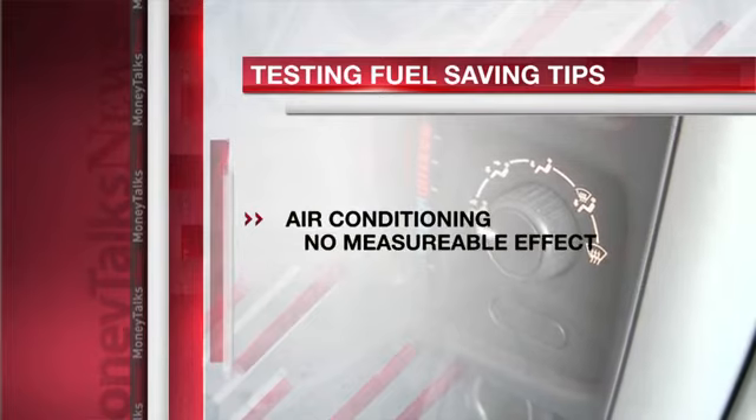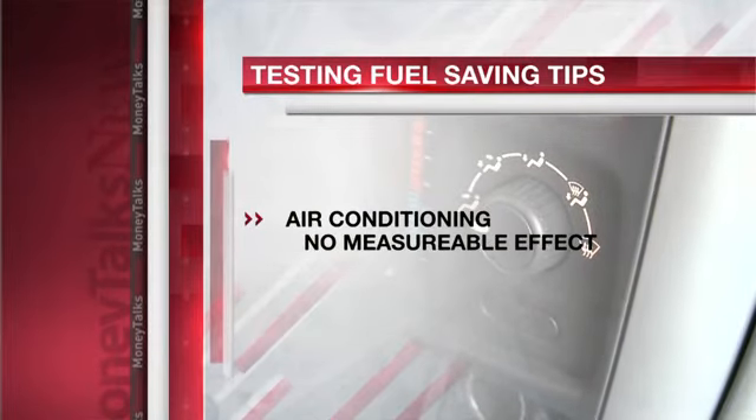What about air conditioning? Again, with the cars they tested — A.C. with windows up versus no A.C. with windows down — no measurable effect.